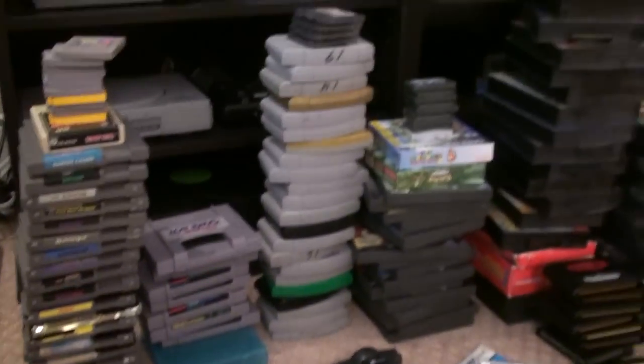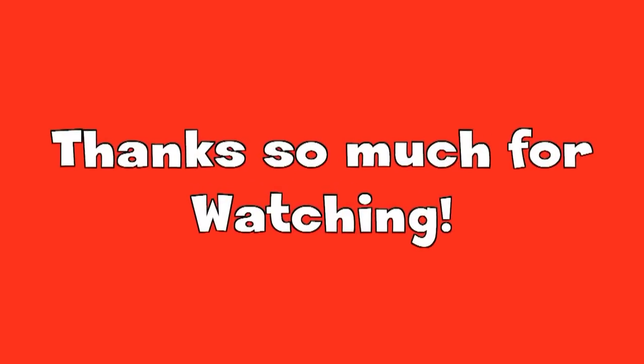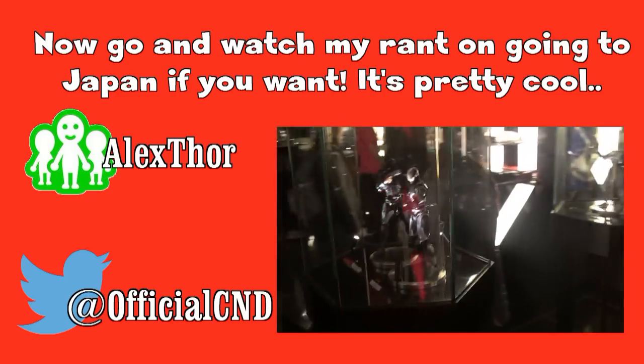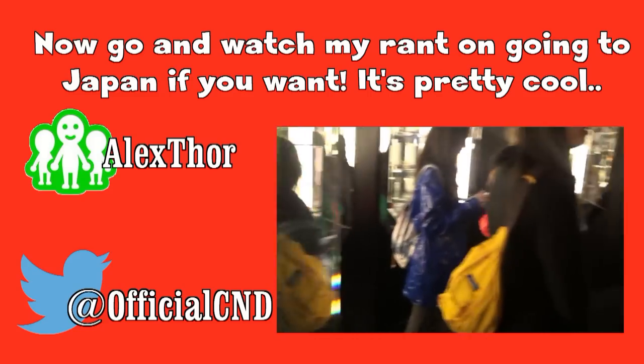That's my whole retro video game collection! Hope you guys liked it. If you did, make sure to give it a like, favorite it, share it with your friends, and don't forget to subscribe so you know when my new videos are coming out. Don't forget to follow my official Twitter at OfficialCND for sneak previews and hints of what my next video is going to be. See you guys in the next video — best game ever, out.